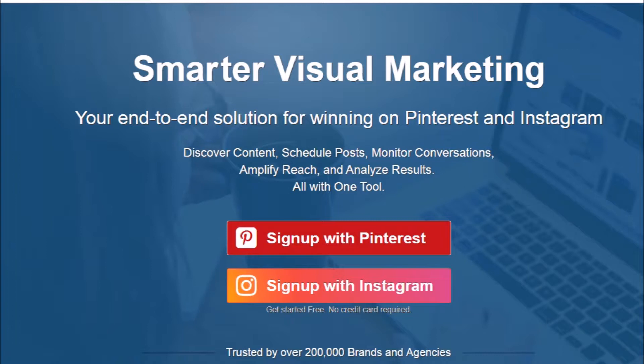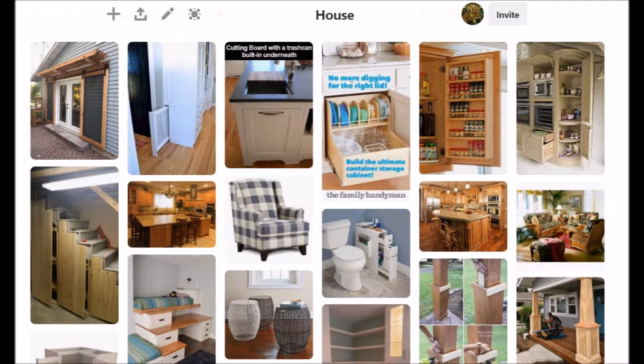Sometime soon I will try to do a stats video showing what all you can learn from the analytics of your Pinterest — really fascinating. My fifth busiest board this week is my house board. By the way, you will notice that your busiest boards change from week to week. It's interesting to see those changes over time.